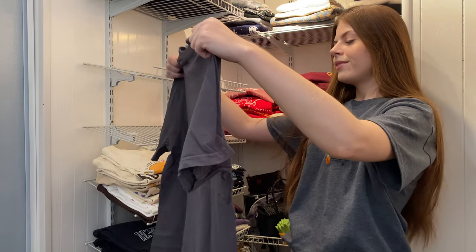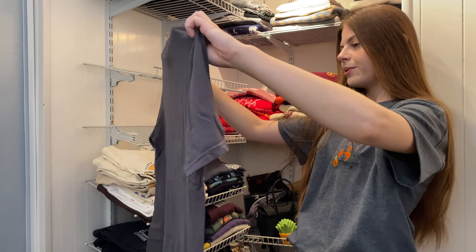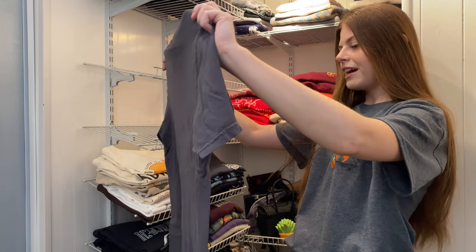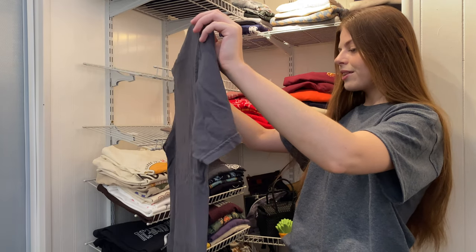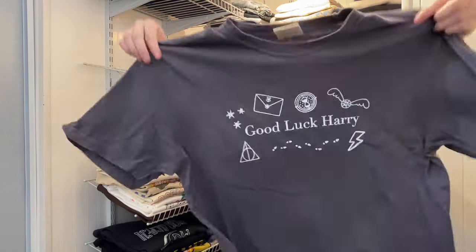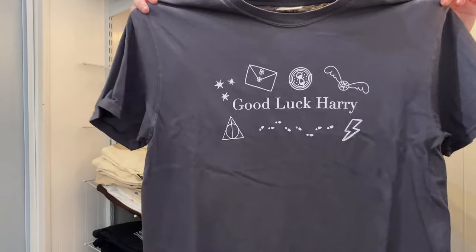This one is from the Poppy Print Co. It says Good Luck Harry, and it has a Hogwarts acceptance letter, a Time Turner, a Golden Snitch, the Deathly Hallows symbol, the three stars from the book pages, the footsteps from the Marauder's Map, and the lightning bolt scar. There it is.